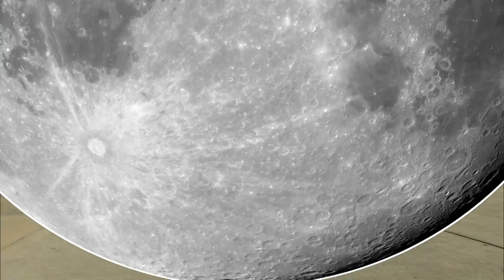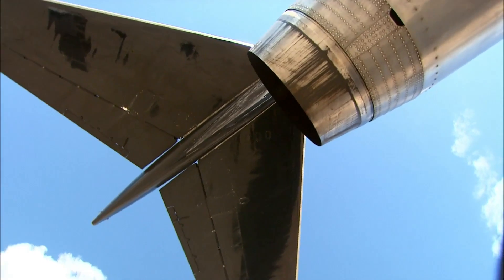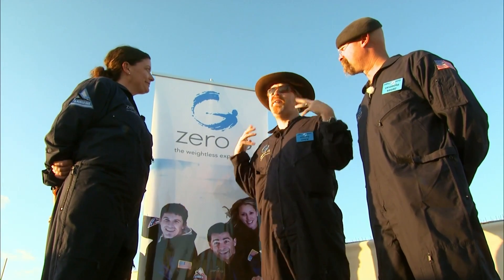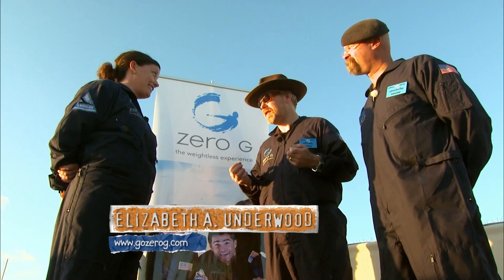With the weigh-in complete, it's time for the pre-flight briefing with in-flight info from Zero-G's Elizabeth Underwood. Now that we're just about to go on, I want to know how good a simulation of zero gravity this is. It's not a simulation at all — it is the real deal. It's the exact same technique that NASA's been using to train their astronauts for the last 50 years.